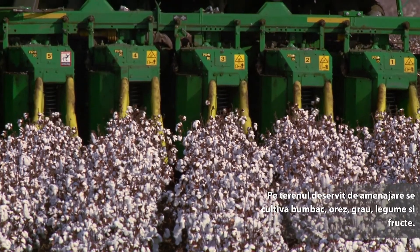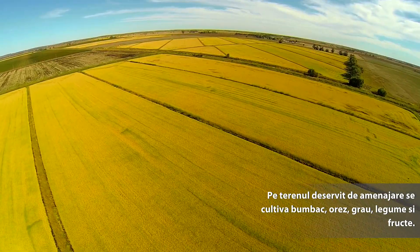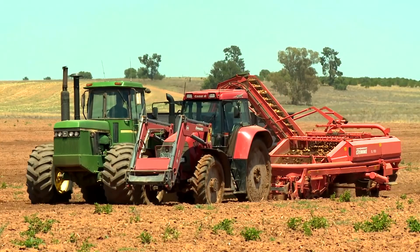Coleambally Irrigation is Australia's most modern irrigation company, unquestionably. It's also one of the most modern open channel operations in the world. The big crops are cotton, rice, wheat, barley, and there's a variety of vegetables and fruits grown in the area as well.